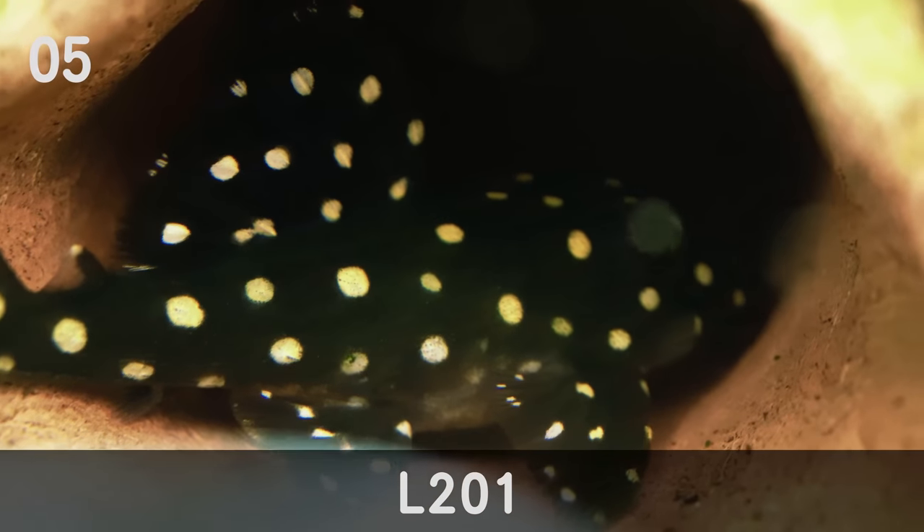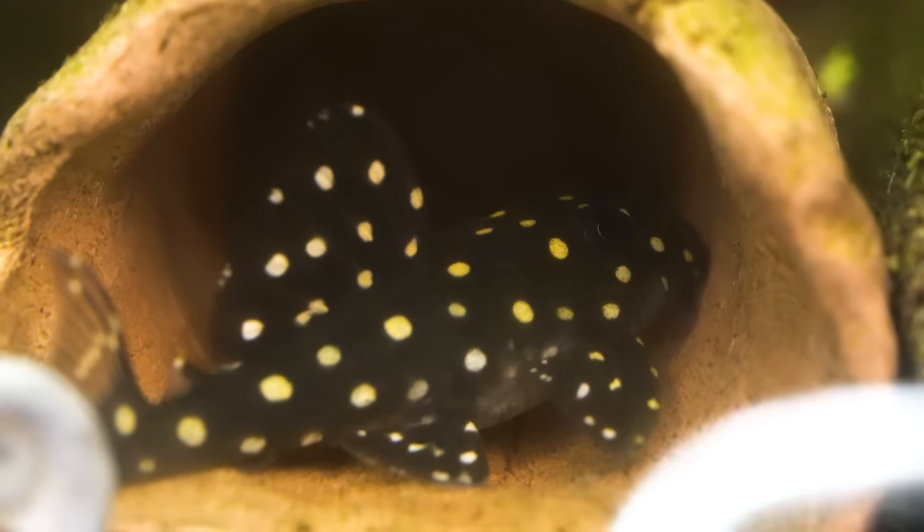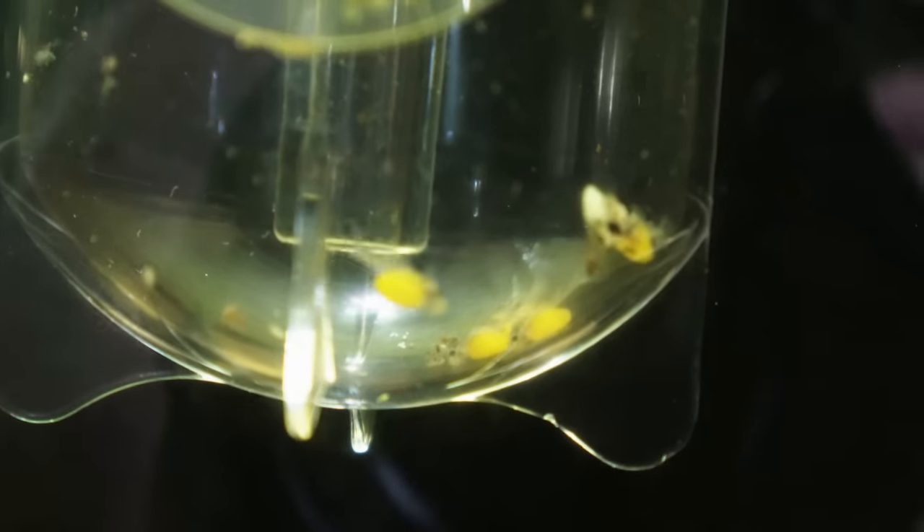Coming in at number five is the L201 Pleco. These are separate from the others because they're a little more expensive and harder to find. Retail price is normally about $90 to $100 each as babies — maybe a little less, I might have paid less due to a deal. Now I've got an adult colony of six and haven't lost a single one. They've been breeding for me, with about 10 or 11 fry so far. They're a little tricky to breed — probably not a great profit fish unless you get really good at it. Number five is the L201 Pleco.